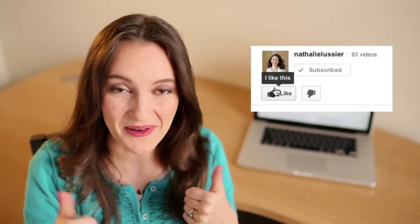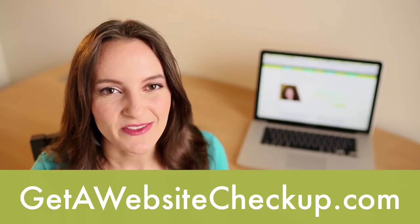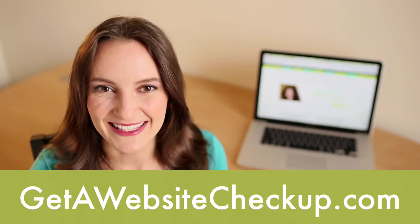With these five strategies, you'll have everything you need before you write your next email subject line to make sure people open your emails and you get better results. Thanks so much for tuning in to Off The Charts. If you enjoyed this video, make sure you give it a thumbs up on YouTube and subscribe, because I've got more episodes coming every single week. You'll also want to head over to getawebsitecheckup.com to get specific strategies for your website to get more traffic, subscribers, and sales.